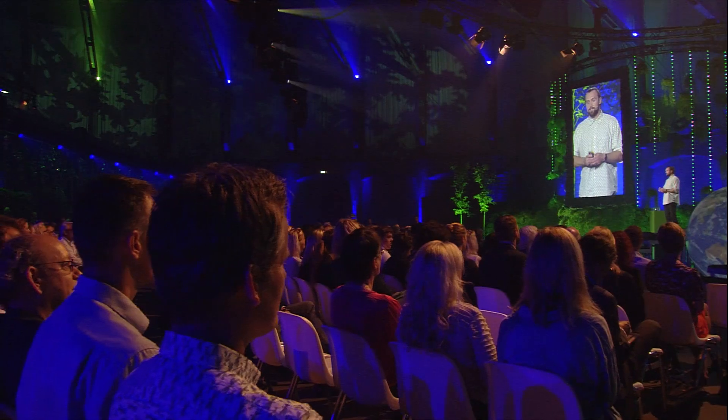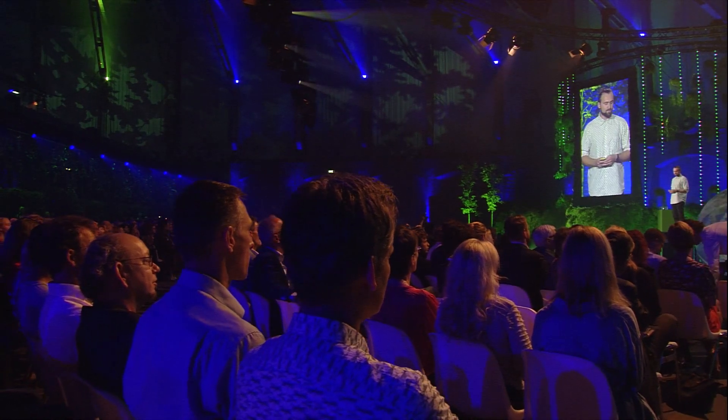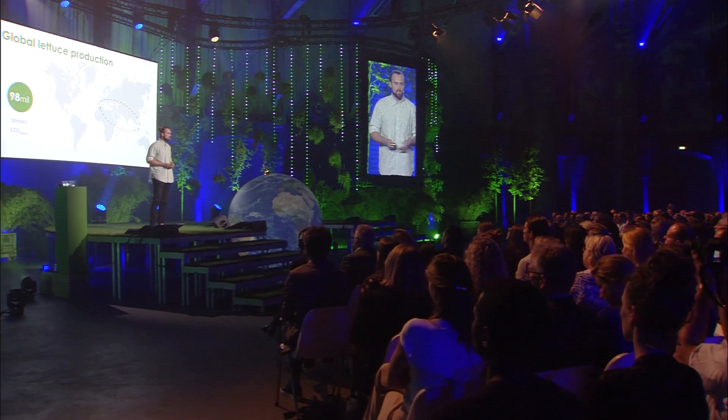3,500 billion litres are used every single year — that's the equivalent of every single household in the world's weekly consumption. And when we look at CO2, the impact is similar. Lettuce production accounts for the same amount of CO2 as every single person in this room inviting a friend on a flight to Hong Kong and back every day for the next 65 years.